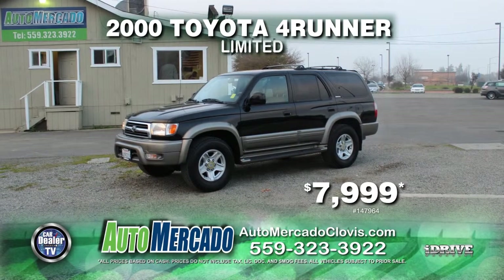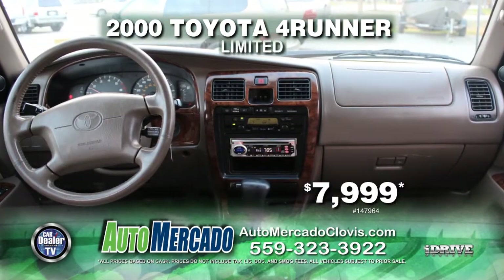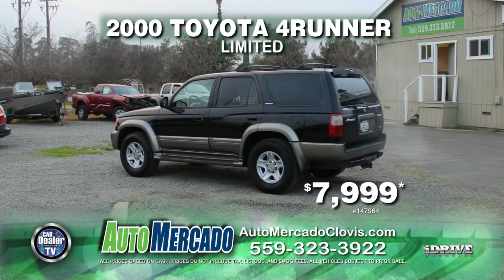From Automocado, here's a 2000 Toyota 4Runner Limited, equipped with leather seats, roof rack, automatic transmission, power door locks and power windows, and air conditioning. You can take it home today for just $7,999.